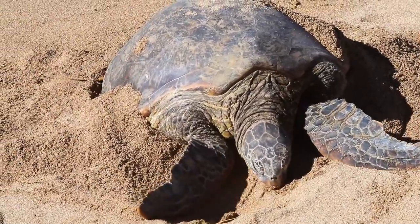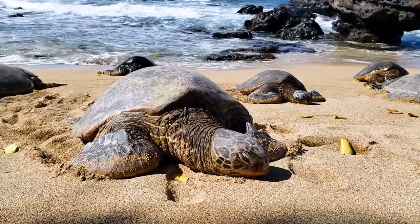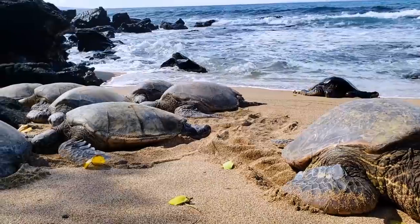Here we see a turtle actually burying itself in the sand. They're doing this to better regulate their temperature, and the reason they come out to bask like this is not only to warm up in the sun but also because it is a very safe place to sleep.